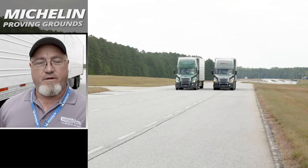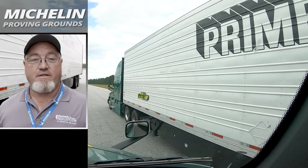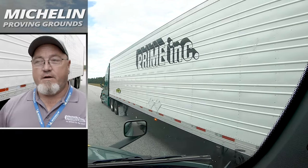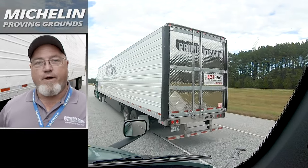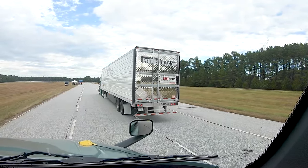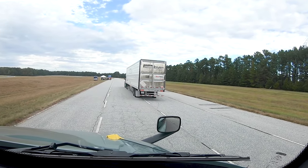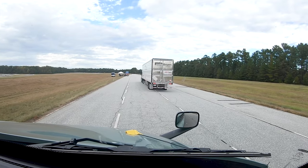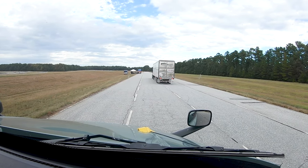We've always known that the X1 Super Singles have less rolling resistance than a set of duals. What I didn't know was exactly how much. In the test drive, I was in the truck outfitted with duals, and the Super Singles truck went past us — it got almost four full truck lengths out in front of us. It was 271 feet further, rolling from a 35-mile-an-hour speed.